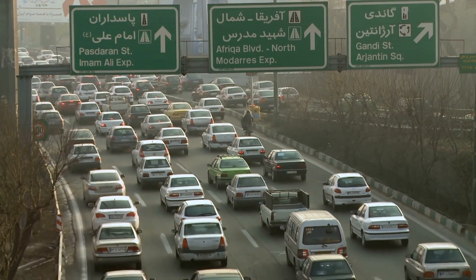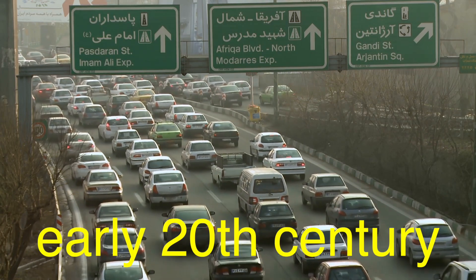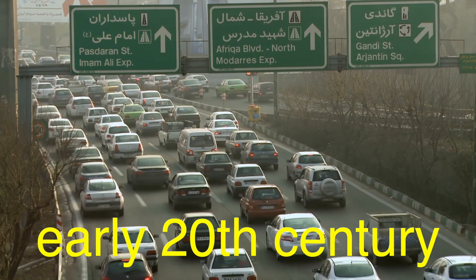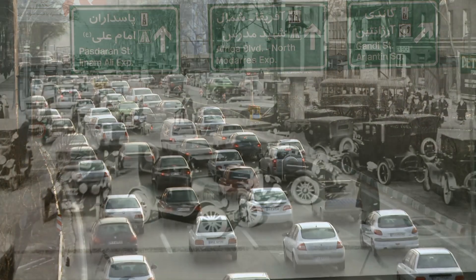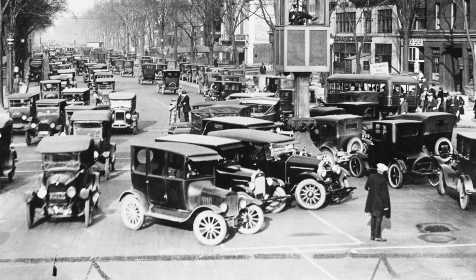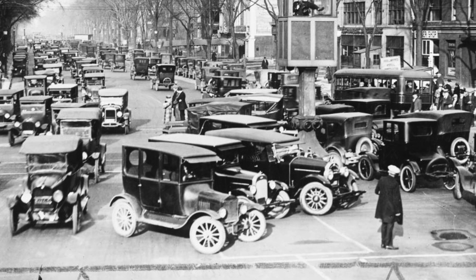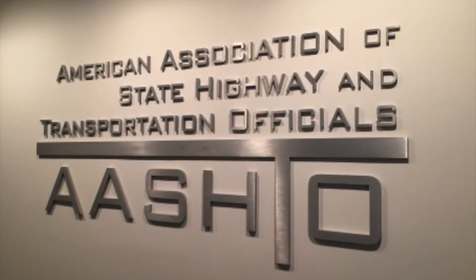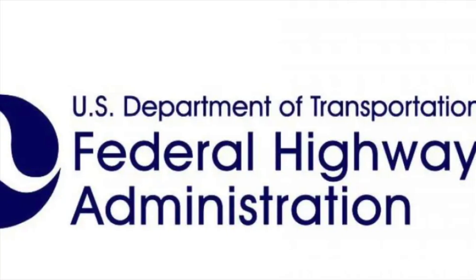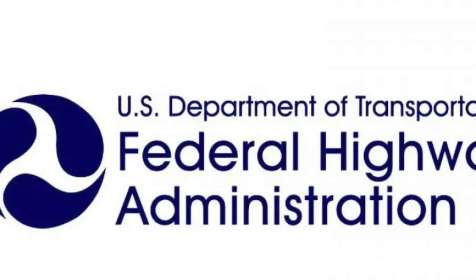Let's dive into the history first. The standardization of traffic signs began in the early 20th century, as automobiles became more common and road networks expanded. Before this period, road signs varied greatly from one region to another, creating confusion for drivers. The need for a standardized system became evident, and organizations like the American Association of State Highway Officials and later the Federal Highway Administration in the United States took the lead in developing a cohesive set of guidelines.